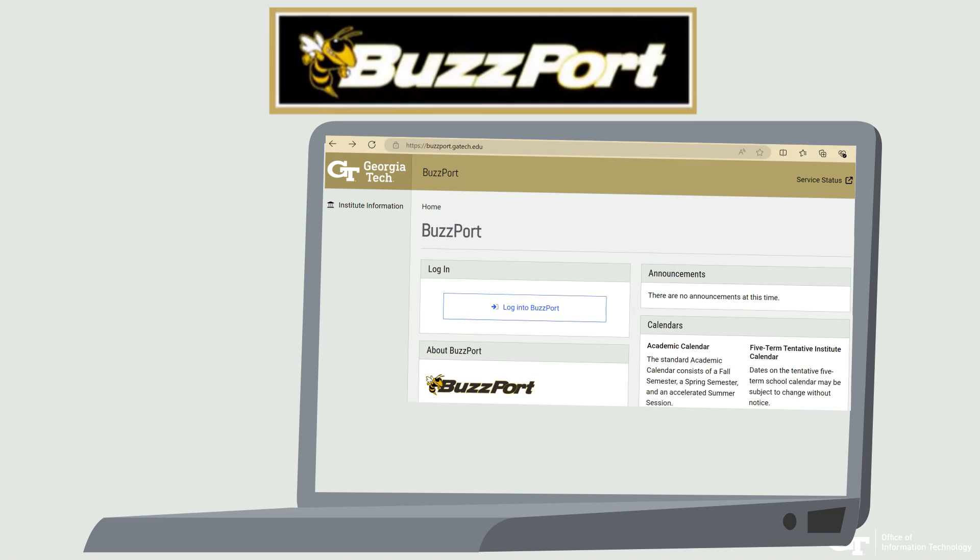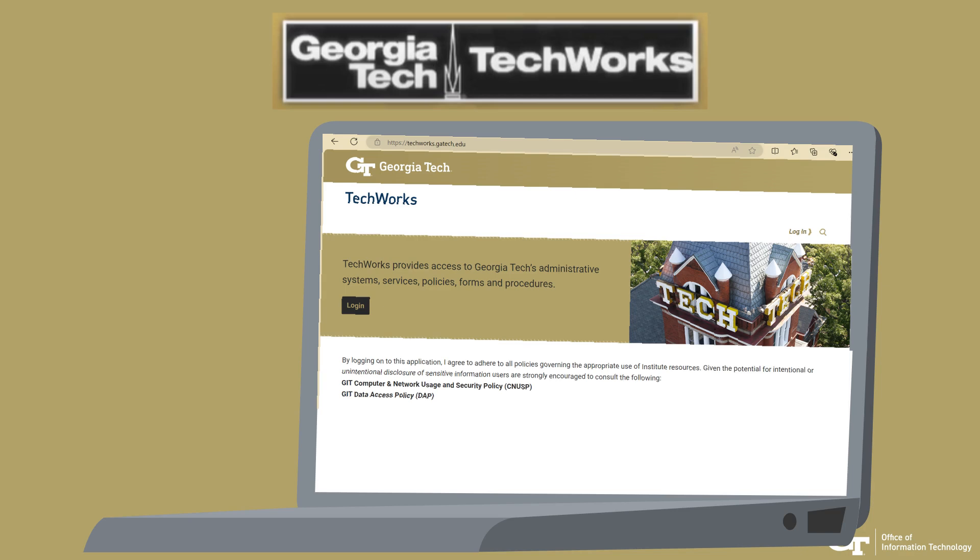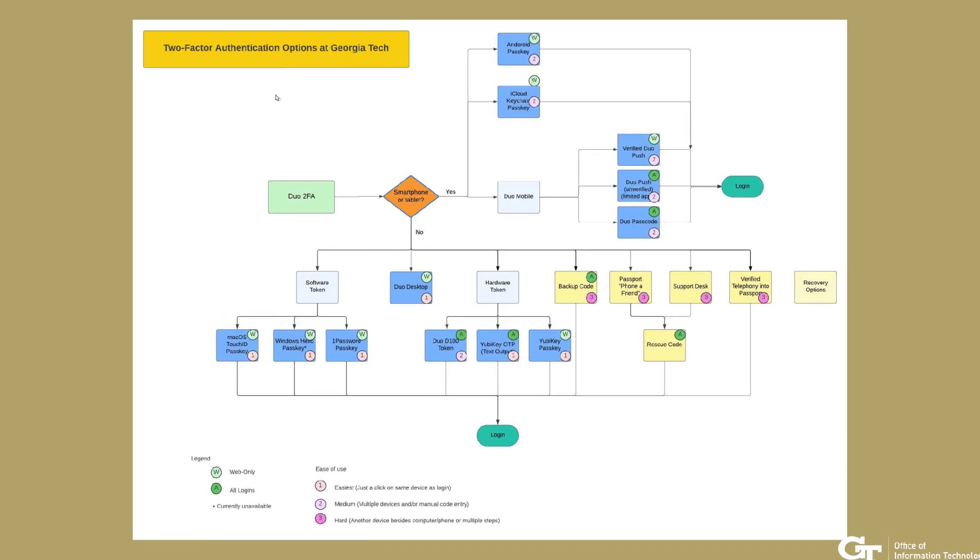The Duo process is simple. After entering your password to access accounts like BuzzPort or TechWorks, you have multiple options to safely complete your login, each taking just a few seconds.